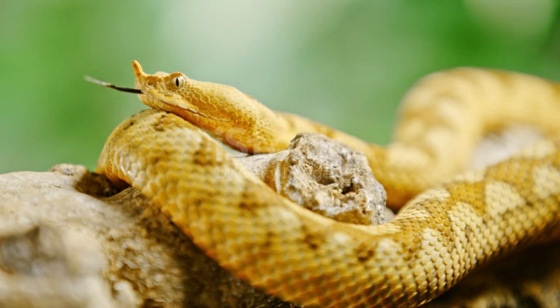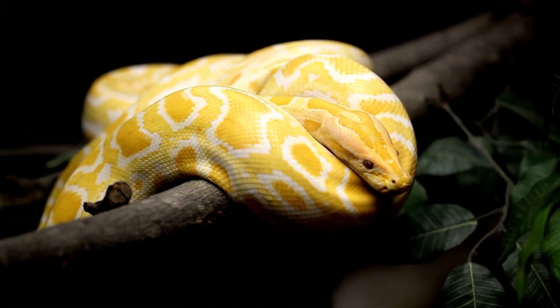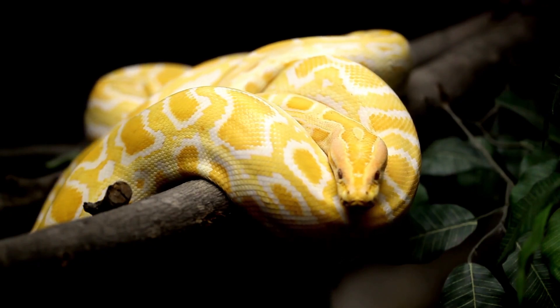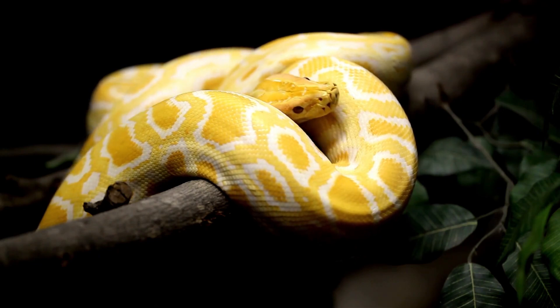Vipers are often well camouflaged, with coloration that blends into their surroundings. Their scales are usually adorned with intricate patterns of blotches, stripes, or bands that break up their outline and make them difficult to spot in their natural habitat. These patterns not only help vipers avoid detection by predators, but also allow them to ambush prey more effectively.